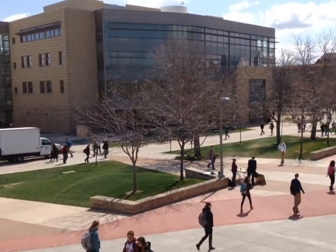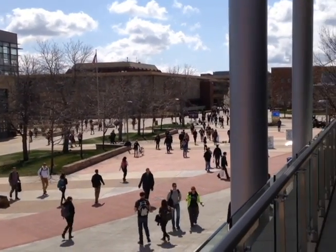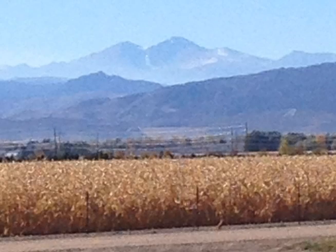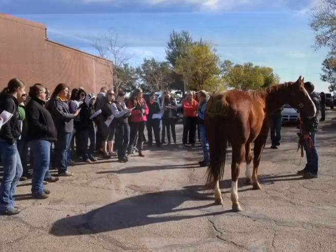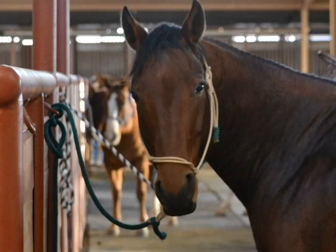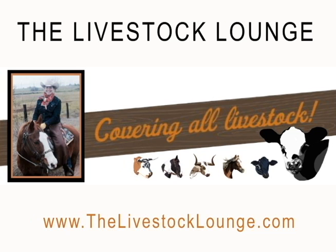While the main campus may no longer hold the animals that it used to, CSU still has a rich agricultural legacy. Students who participate in animal sciences, equine sciences, and crop sciences know the value of our off-campus facilities. I hope you've enjoyed your tour today of our agricultural history and our legacy. This has been Dixie Crow reporting for Colorado State University and the Livestock Lounge dot com.